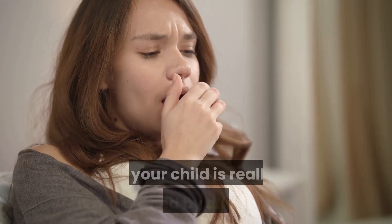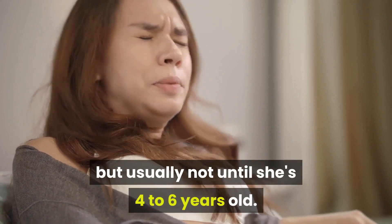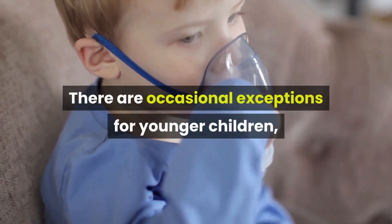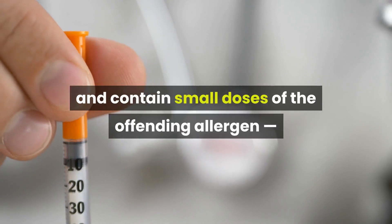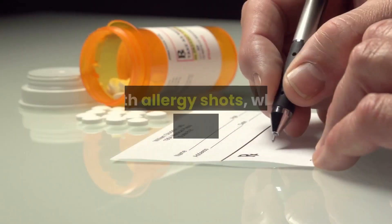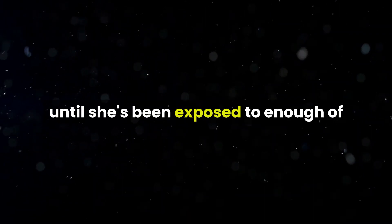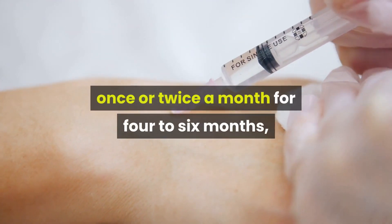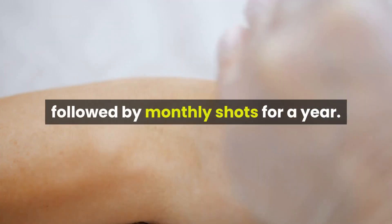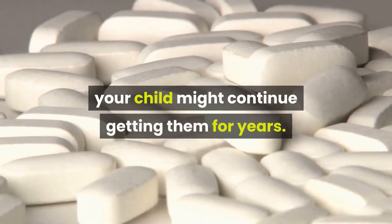What about allergy shots? If your child is really plagued by allergies, an allergist might suggest allergy shots — immunotherapy — but usually not until she's 4 to 6 years old, with occasional exceptions for younger children such as kids with severe asthma. Allergy shots are given in the doctor's office and contain small doses of the offending allergen, like pollen, mites, or dander, that help your child's body get used to the substance over time. Your child receives weekly shots for about 4 to 6 months, then once or twice a month for 4 to 6 months, followed by monthly shots for a year. After that, the doctor evaluates the need for further treatments. If the shots have been helpful, your child might continue getting them for years.